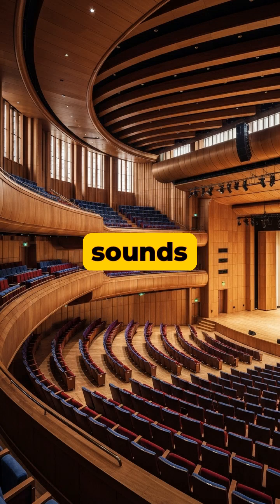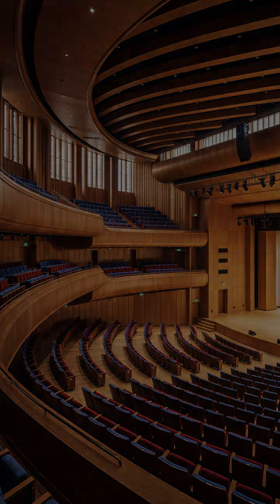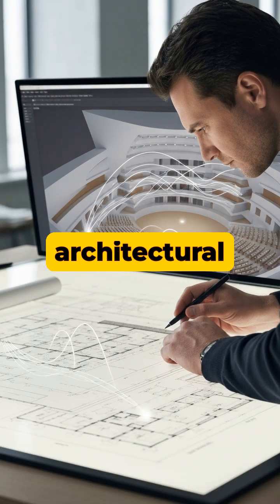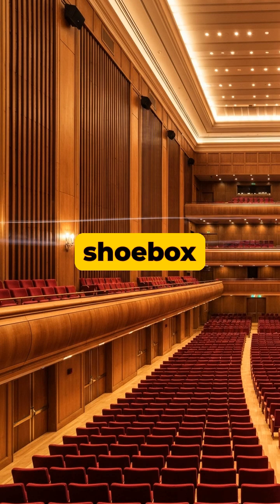Ever wondered why music sounds so incredible in a concert hall? It's because the hall itself is a finely tuned instrument. The process starts with the architectural design, where the shape of the room is meticulously planned to control how sound waves travel. Classic shoebox designs, for example, are famous for their rich enveloping sound reflections that travel laterally across the space.